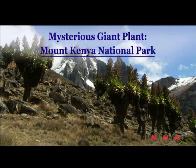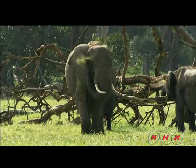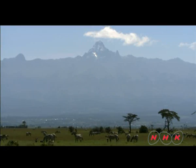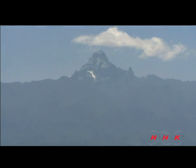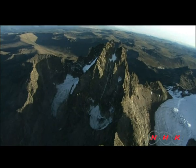Mysterious giant plant, Mount Kenya National Park. The savannah sits astride the equator in Kenya. It is where wild animals roam. The mountain in the distance dominating the plains is Mount Kenya. At 5,199 metres above sea level, it is Africa's second highest mountain after Mount Kilimanjaro.